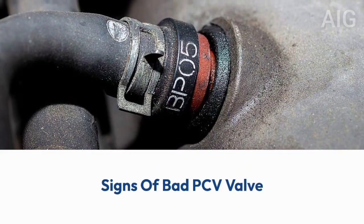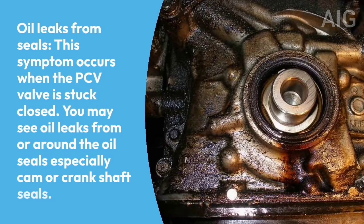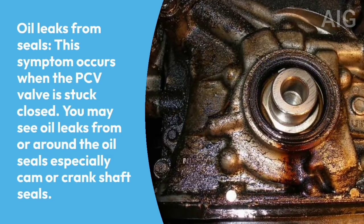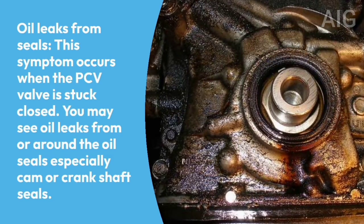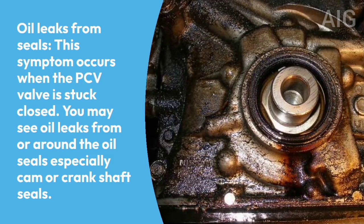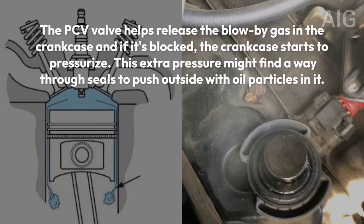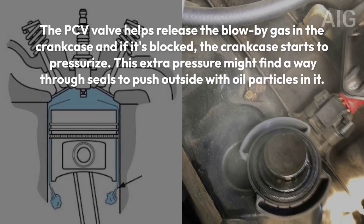Symptoms of a bad PCV valve. Symptom 1: Oil leaks from seals. This symptom occurs when the PCV valve is stuck closed. You may see oil leaks from or around the oil seals, especially cam or crankshaft seals. The PCV valve helps release the blow-by gas in the crankcase.